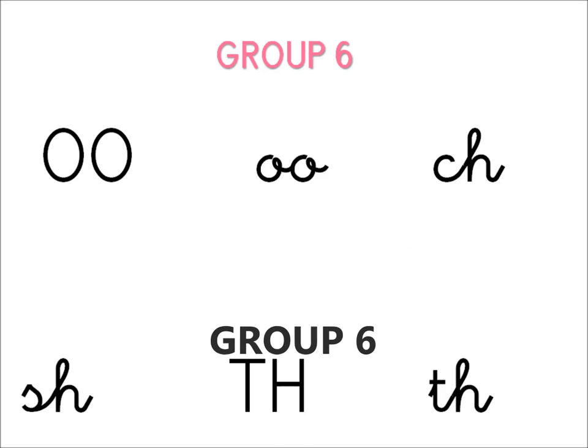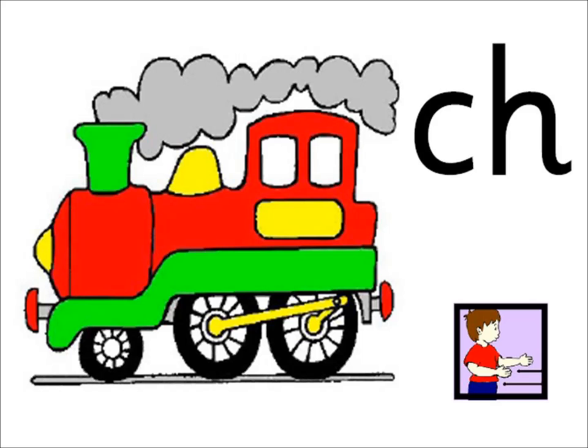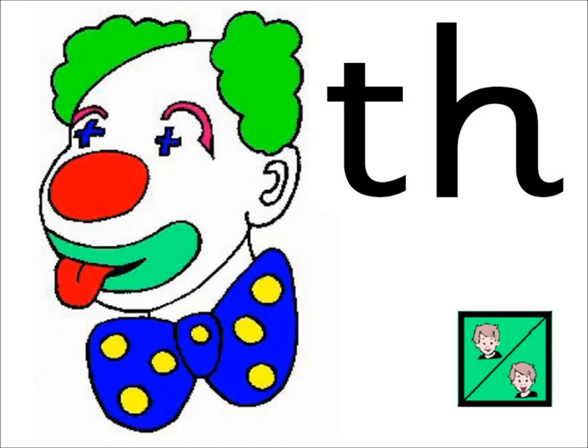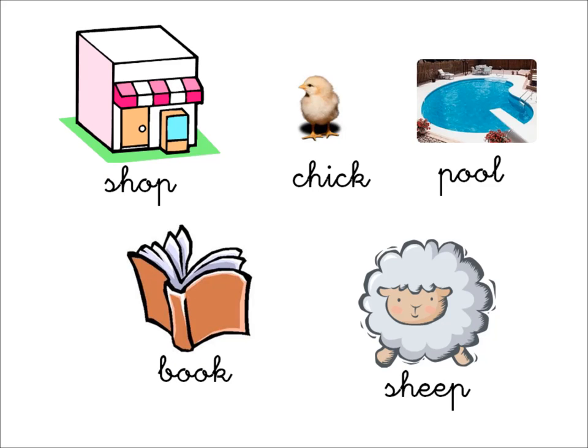Group six. Look and read: fish, soup, splash, brush, chips, shop, chick, pool, book, sheep.